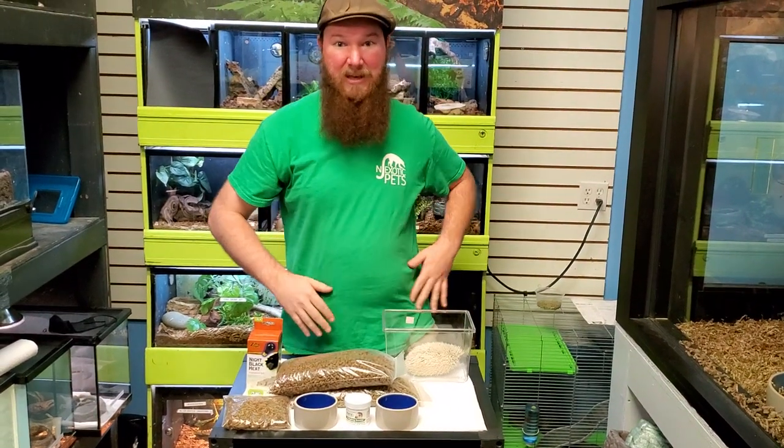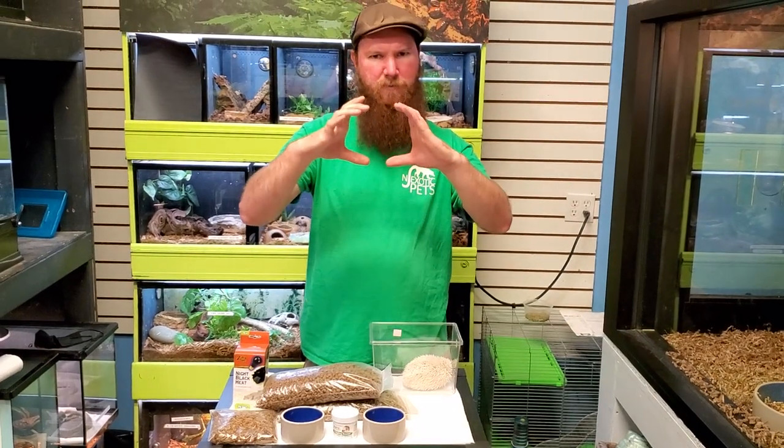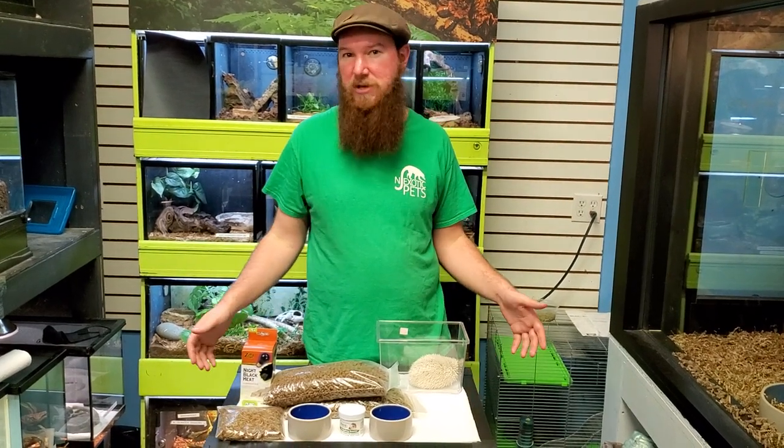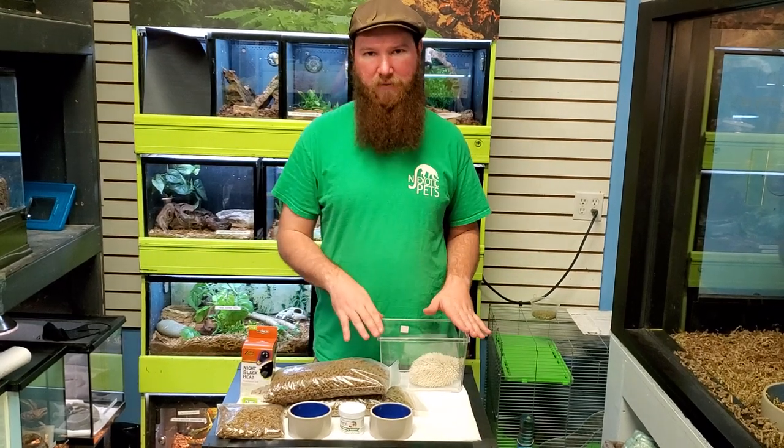First things first — size-wise, they don't get all that big. They're going to be fully grown about the size of a softball, so their caging is pretty modest. A moderate-sized cage, up to maybe a 40-gallon breeder if you want to put them in a tank, is totally reasonable for a hedgehog.